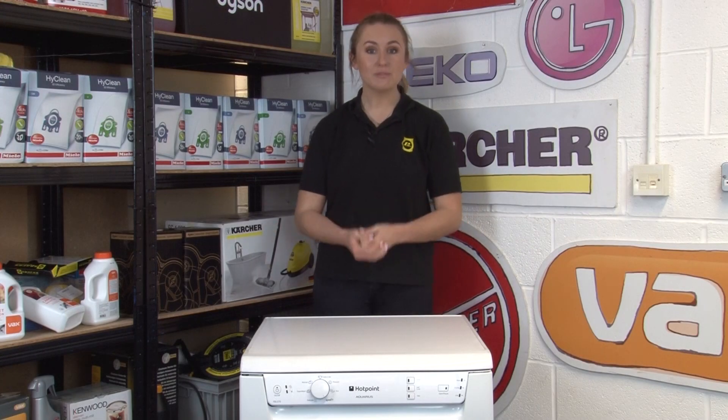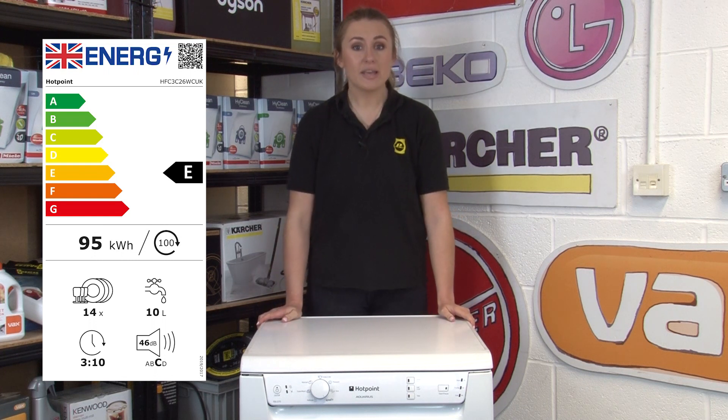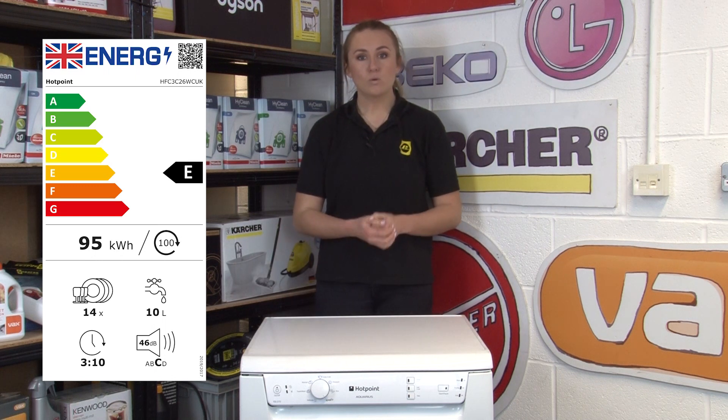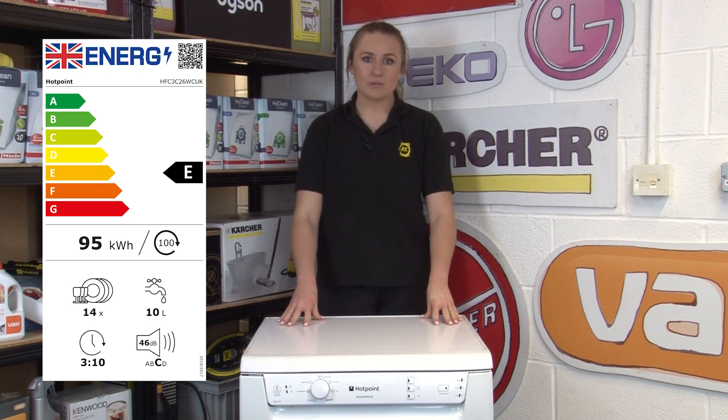Then we have new labels for dishwashers. On top of the A to G energy rating, there will also be information related to your eco settings, including the duration of a cycle, the amount of water used in litres, and how much energy is used for 100 cycles. There will also be a new icon to show the noise emissions of the machine. The energy rating is calculated by comparing water consumption to energy consumption, and it is harder for manufacturers to achieve the highest score compared to other appliances.